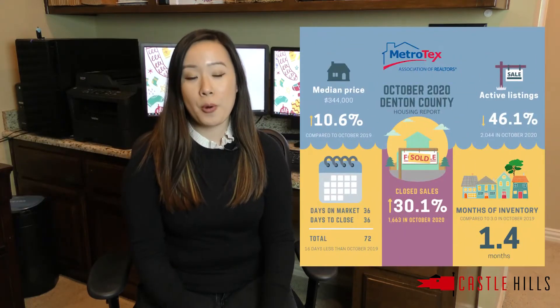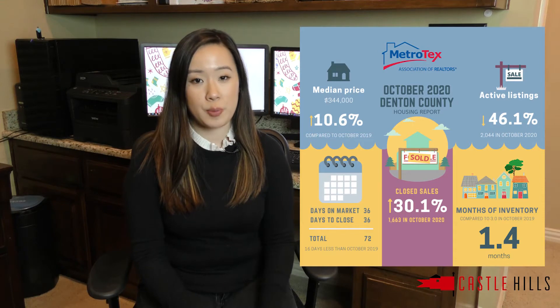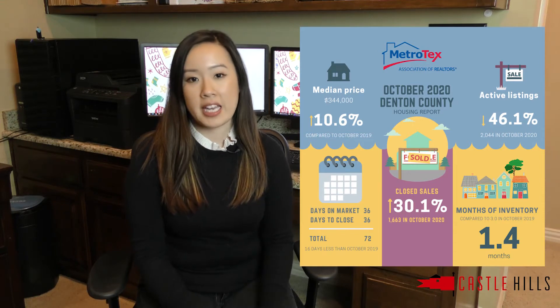Over the last few months, we've had a very strong seller's market here in DFW. Denton County had only 1.4 months of inventory in October 2020. A balanced market is six months of inventory. So if you're a current home buyer in the market, you have probably experienced the competitiveness of the market firsthand. There are less homes available, which means desirable homes are going fast and some even with multiple offers and over list price.